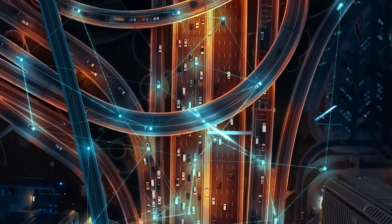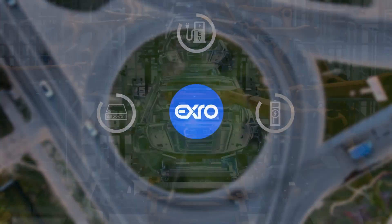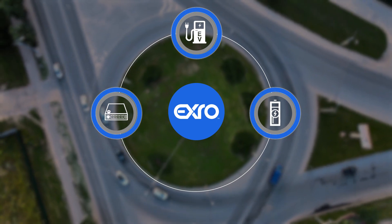As our technology ecosystem expands, XRO is uniquely positioned to meet the growing demand of electrification in transportation and energy sectors.